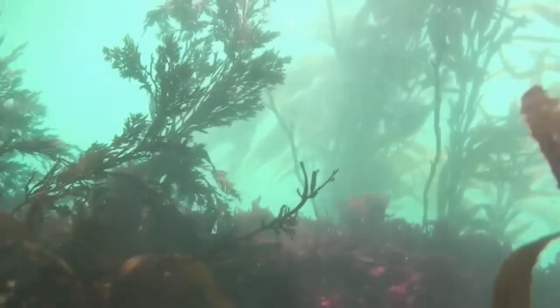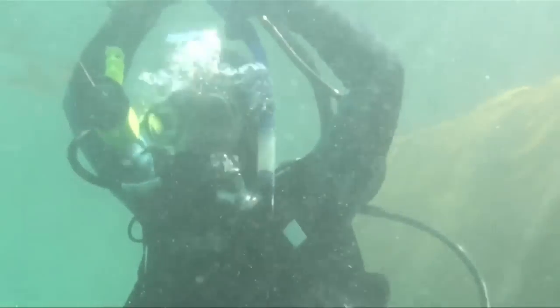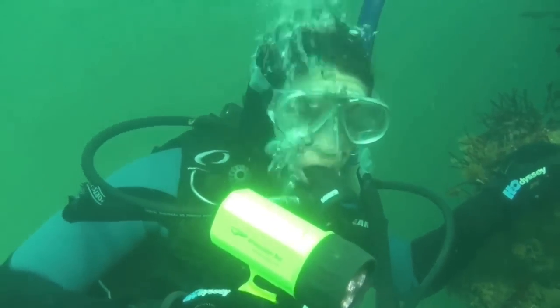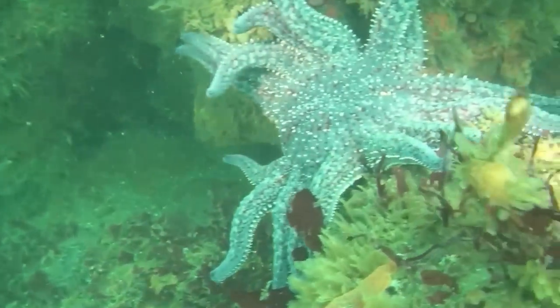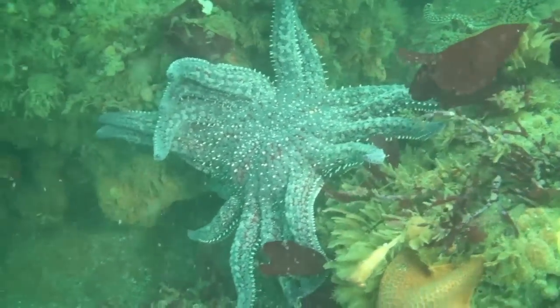My favorite part of a dive is as we start dropping down — I just relax and I feel like I'm in my element and where I need to be. It's a whole new world just feet below the surface, and our eyes must adjust to the different lighting. It makes you keenly aware that you have no idea where you're going or what lies below you.